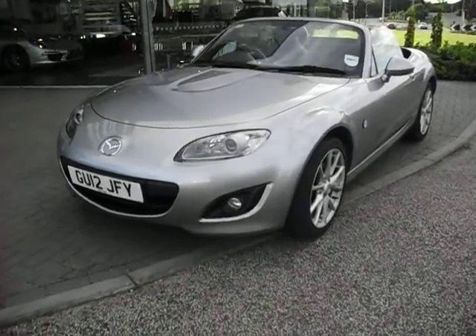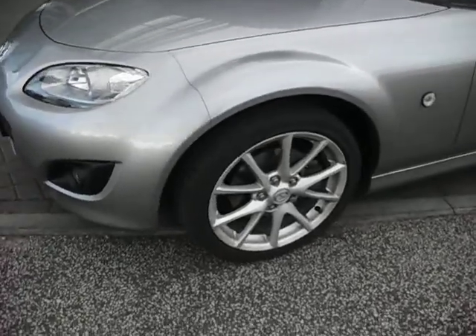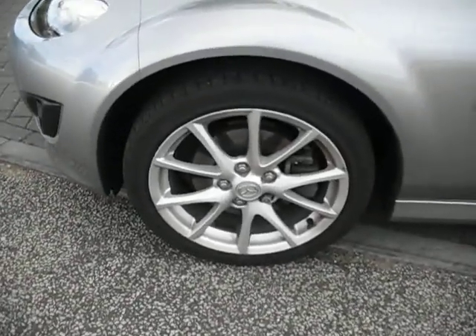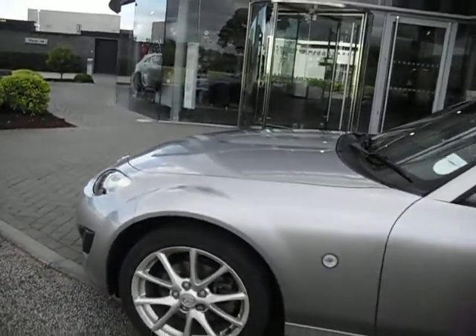Hello and welcome to this Mazda MX-5. I'll start off at this near side front corner as we always do. Coming around the wheels, you'll notice all the wheel here is in great order. In fact, it's now got a little bit of kerb rash down there, so apologies for that.